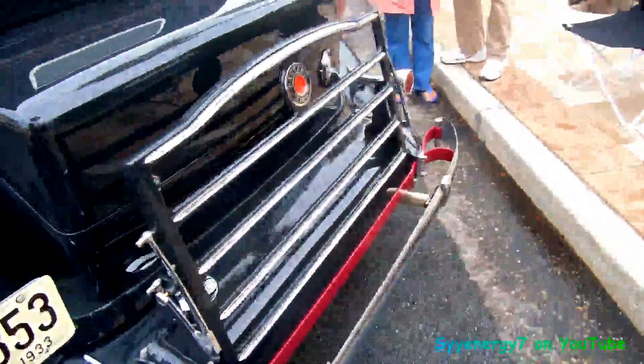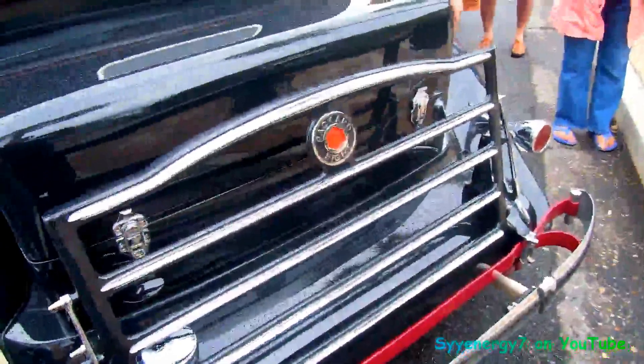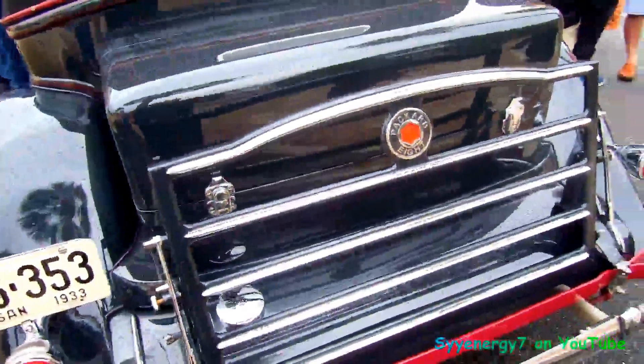You know, nobody was affording this back in the Great Depression. Packard 8 — 8 cylinder, 1933.